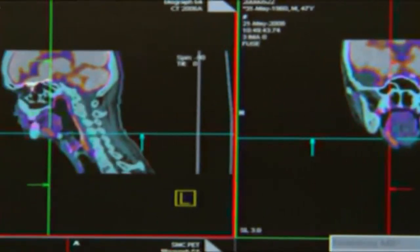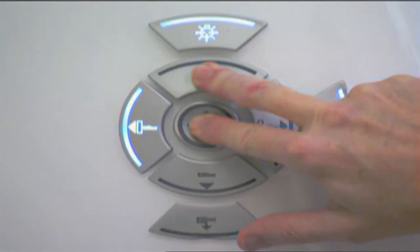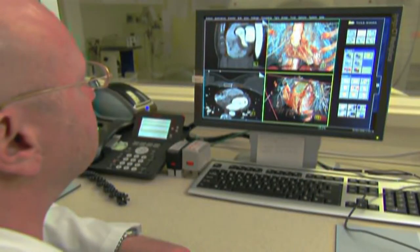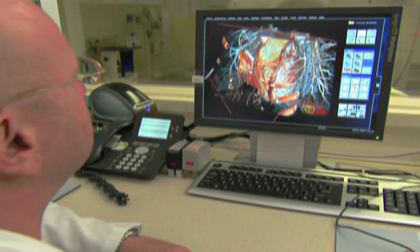Siemens wanted to understand how much people know about modern imaging — how much they know about the risks and benefits. What we found was people are familiar with some types of imaging, but they are often not clear on whether radiation is used to generate the image.